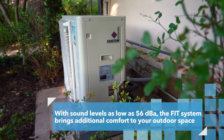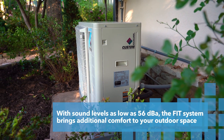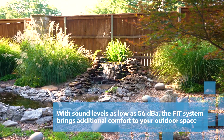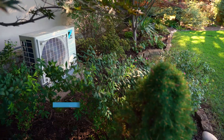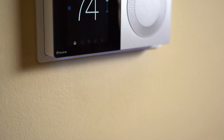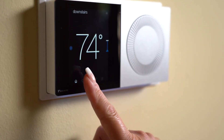And the noise level, especially outside, is a big plus because we have waterfalls and stuff. You can actually hear the water features above the condenser, so it's a big plus.